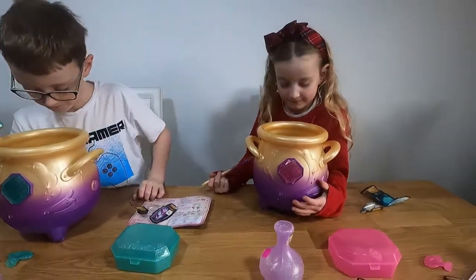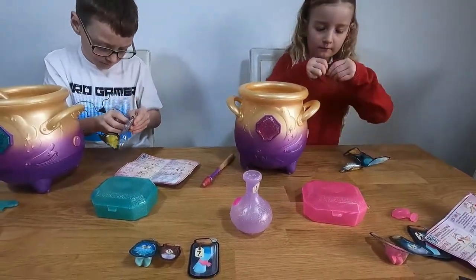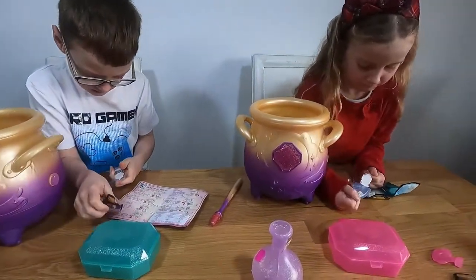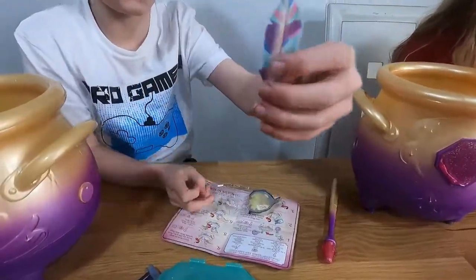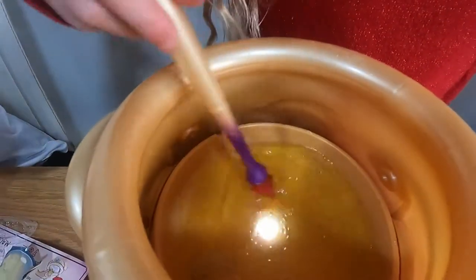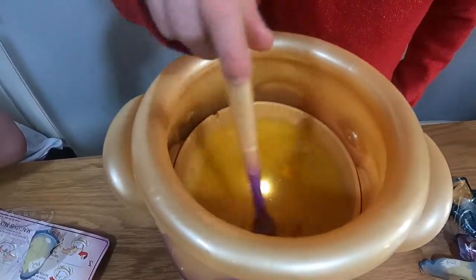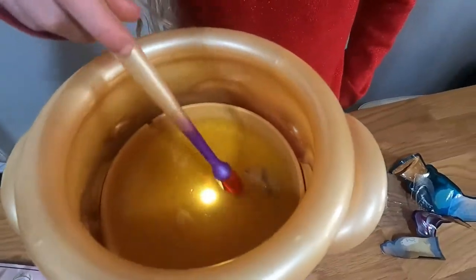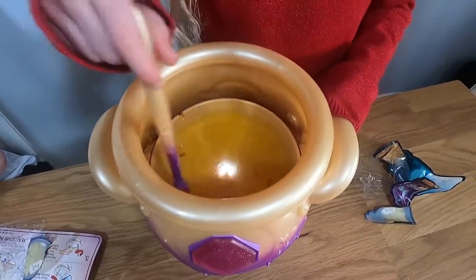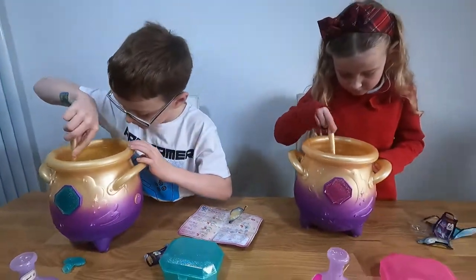Now for number four — the magic feather. The fluttering sound and yellow-white light indicate it's time to put in your feather. Stir with your wand and tap when you hear the sound. Look at these magical feathers!